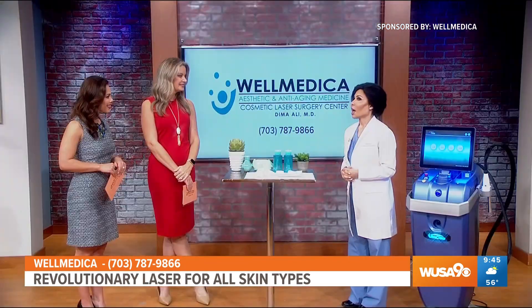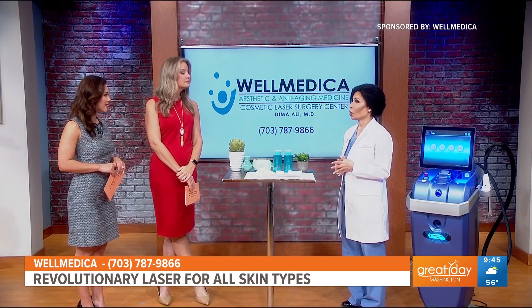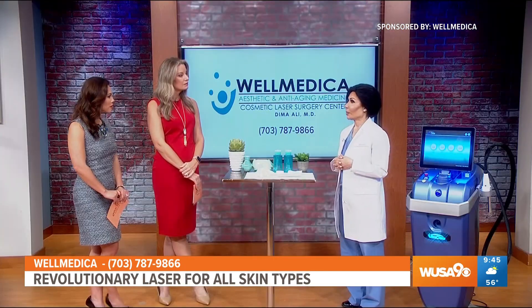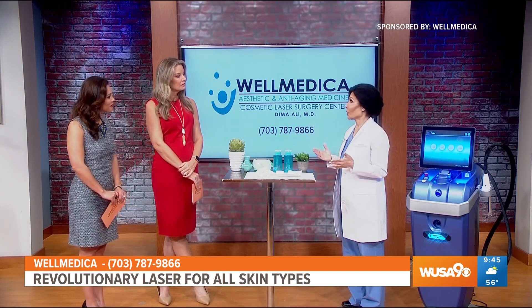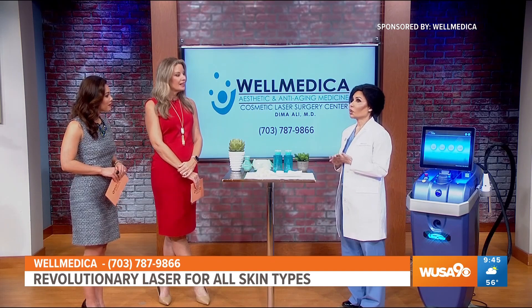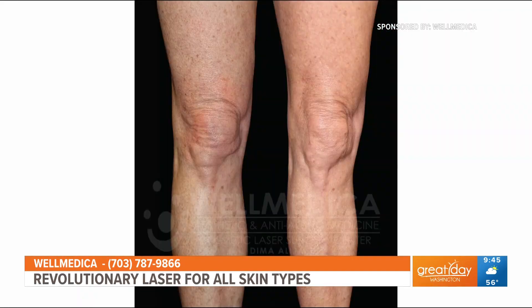Dr. Dima, is this only to be used on the face or can you use it elsewhere? Actually, it can be used anywhere on the body that needs resurfacing or scar treatment. A common scar that I do is a post-breast lift or lollipop scar. I've used it on acne scarring and I've used it on full leg sun damage or full arm sun damage very effectively.